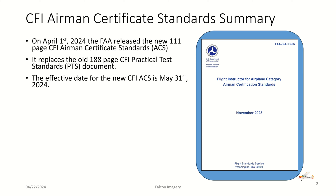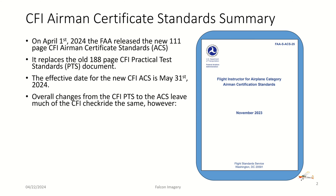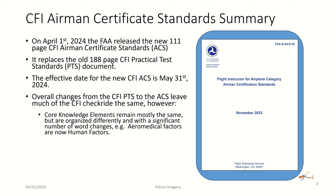So if you're on the fence, either get that CFI checkride in before May 31st, or just plan on holding off and waiting until after then and using the ACS standard. Overall, changes from the CFI PTS to the ACS leave much of the CFI checkride the same. However, the core knowledge elements remain mostly the same but are organized differently and with a significant number of word changes.